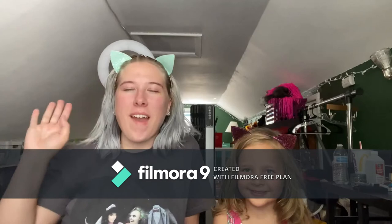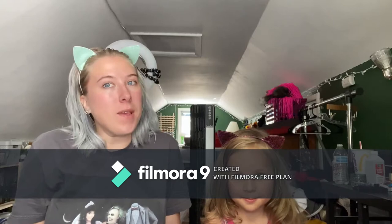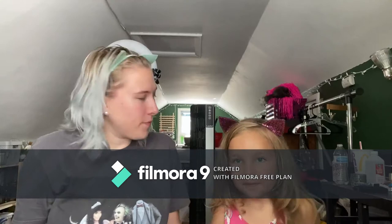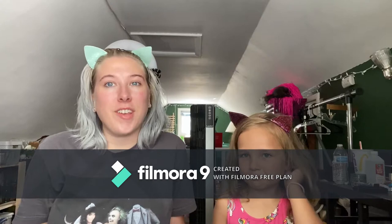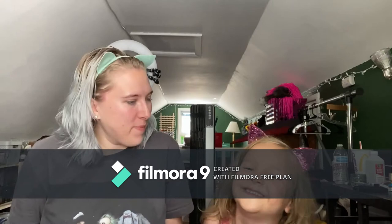Hi guys, welcome back to my channel. I am Megan. I'm Ruby. And Ruby is my niece. It is her birthday very soon. We thought it would be fun if she did my makeup. Her mom actually came up with this idea, so I have permission from her mother, so no worries. I apologize for the audio. You might also hear Gizmo barking in the background because he's needy. Ruby's going to be doing my makeup and mine too, but we might do that in a different video because this one might take too long.